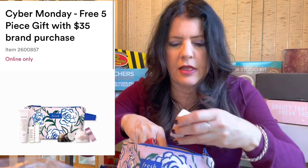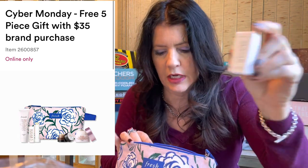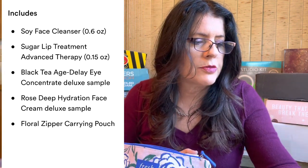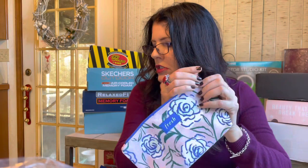With the Fresh purchase came a nice canvas bag gift with purchase. It included a Fresh Sugar lip treatment stick balm, a soy face cleanser, a Fresh Black Tea Age Delay Eye Concentrate - which I've been wanting to try, that was one of the main reasons I went ahead with the purchase - and a Fresh Rose Deep Hydration Face Cream. I like all their rose products, so it was a nice little gift with purchase.